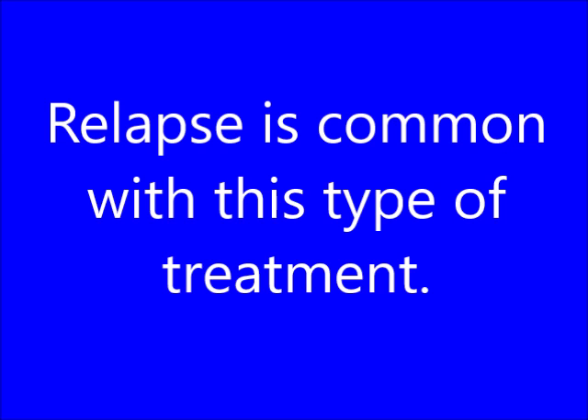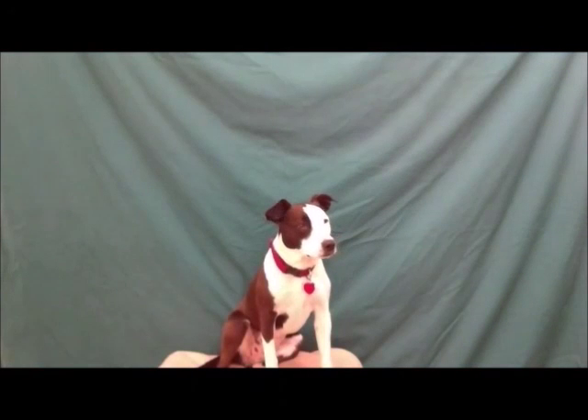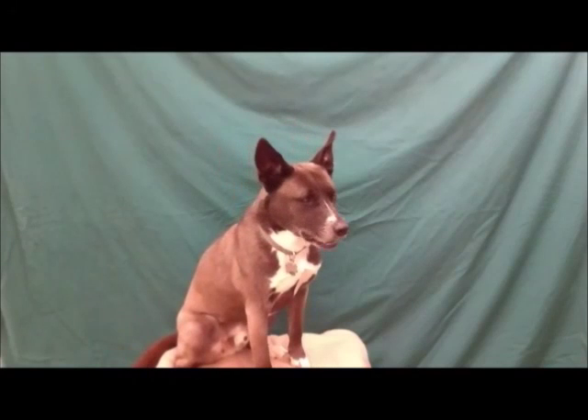Under Prognosis — Relapse is common with this type of treatment. What is chemotherapy? True or false: Remission is guaranteed if treatment is discontinued. What is false? This is often the treatment of choice due to the zoonotic potential of Leishmaniasis. What is euthanasia?